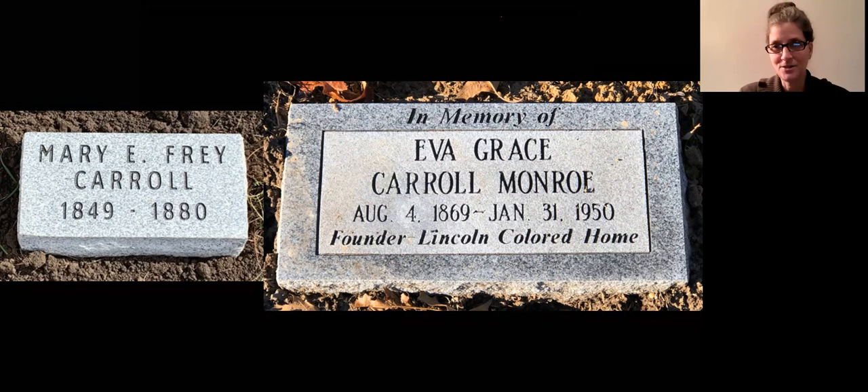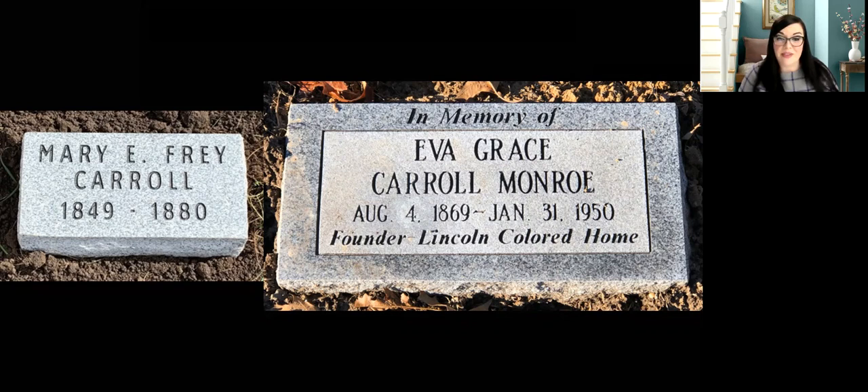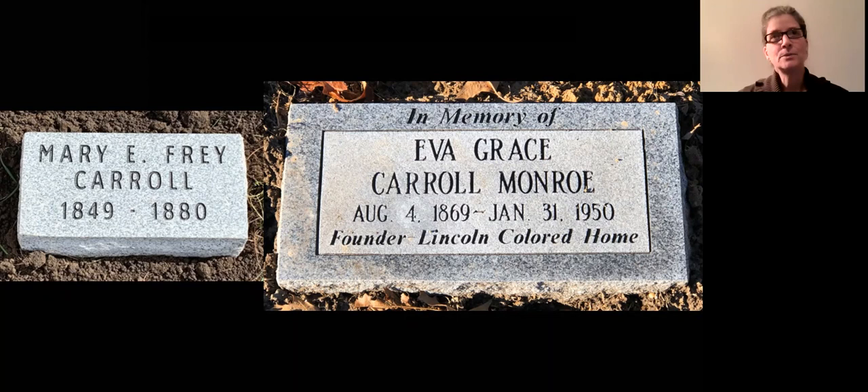Thank you, Mary — that was fantastic. We have some questions coming in. One is: are there any oral history interviews of anybody who might have lived at the Colored Home? I cannot find any. The only two oral histories I found were of women who visited the home or knew Eva but didn't actually live there — those were oral histories done here in Springfield.